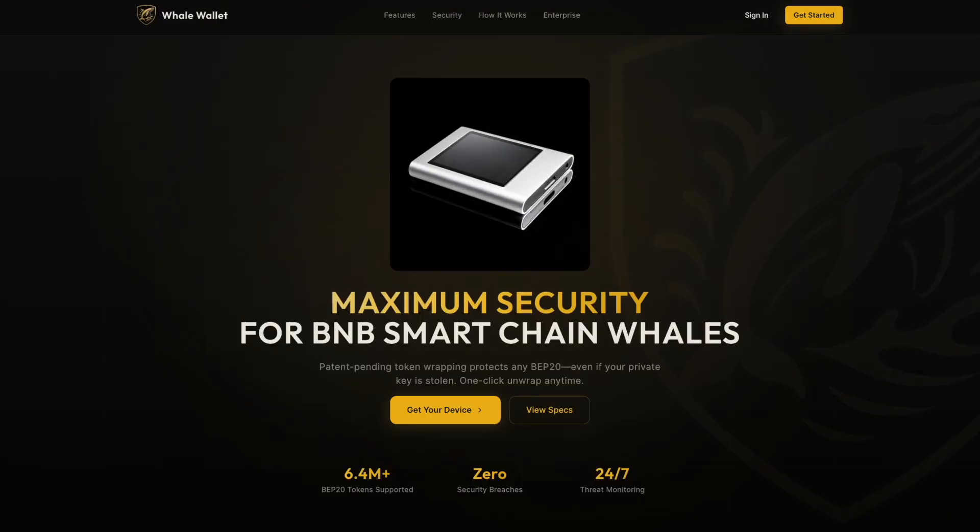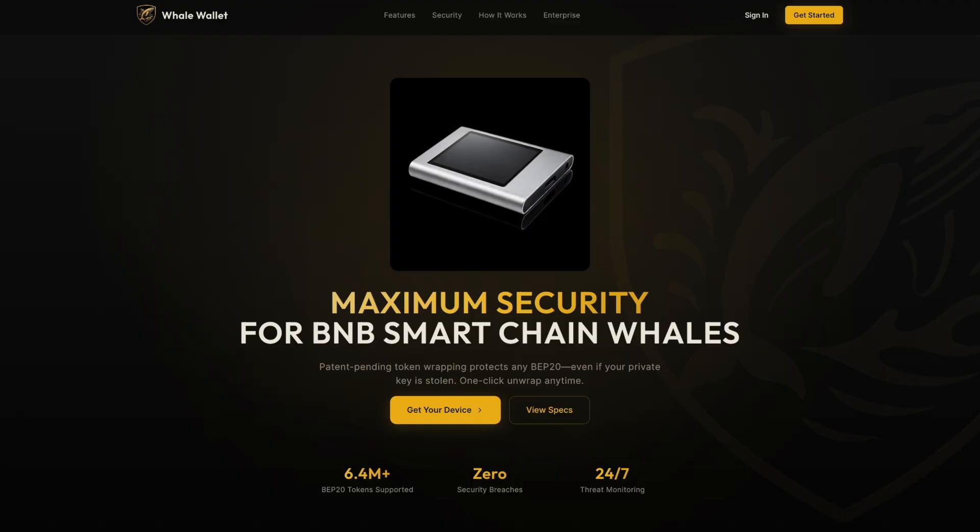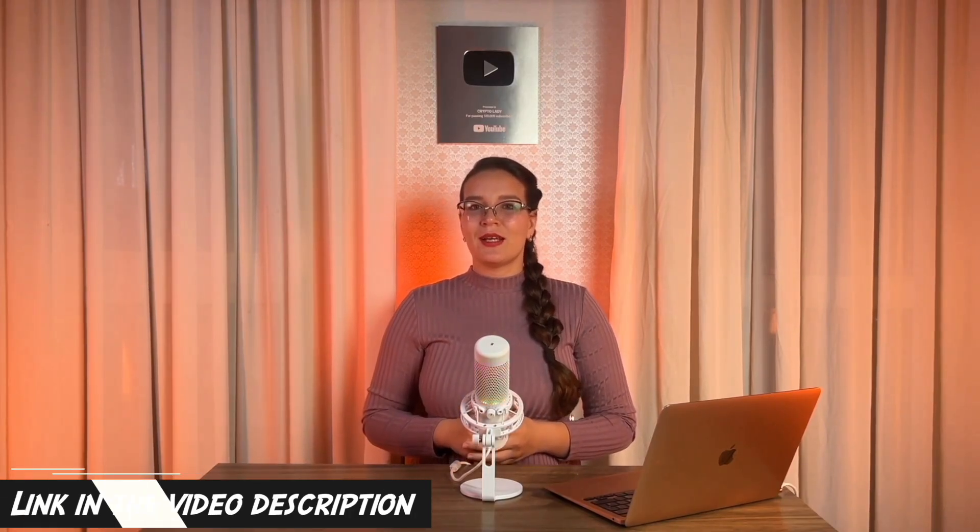Today I want to introduce a project that changes that assumption. We're going to talk about Whale Wallet, a BNB Smart Chain hardware wallet built specifically for serious holders and protocol operators. I've left the official Whale Wallet link in the description below — definitely check out the details for yourself — but let me explain why this device stands out.